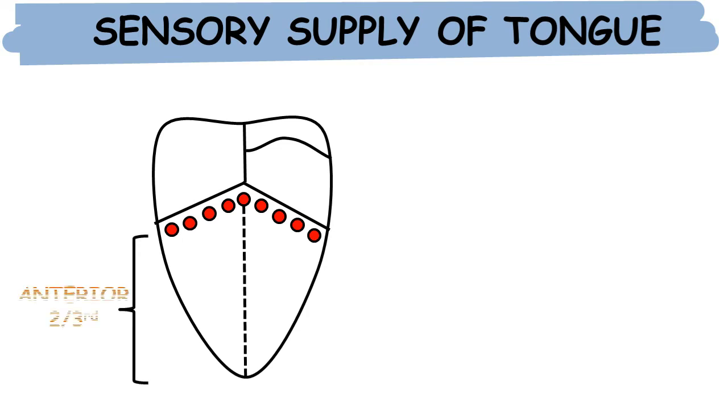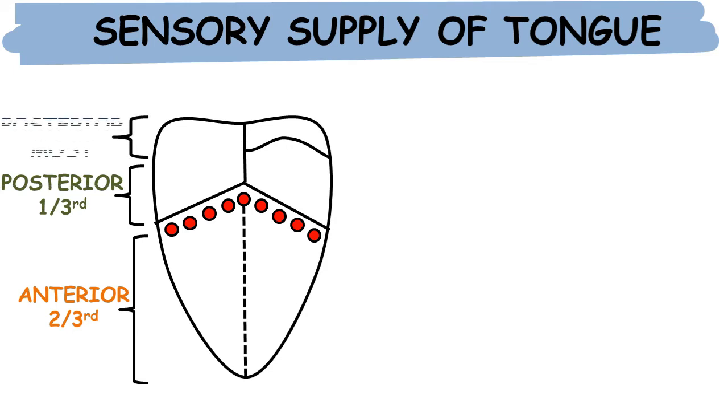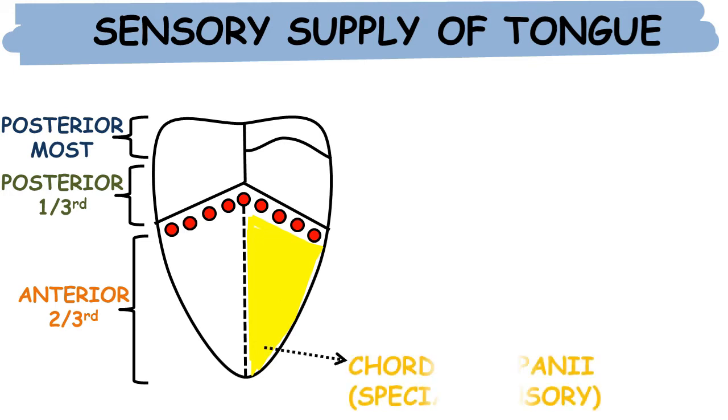Now, sensory supply of the tongue in detail. This is a figure of the tongue. It is divided into three parts: first, the anterior two-thirds of the tongue; then the posterior one-third of the tongue; and then the posterior-most part of the tongue. All three parts are supplied by different sensory nerves. This yellow shaded area is supplied by the chorda tympani, which is responsible for special sensory function.